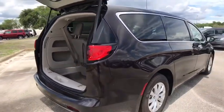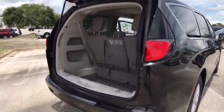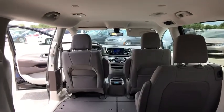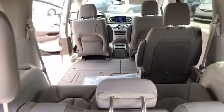Here are some of this vehicle's great options: keyless entry, anti-lock braking system, traction control, stability control, backup camera, steering wheel audio control, Bluetooth, adjustable steering wheel, power steering, aluminum wheels, and keyless start.